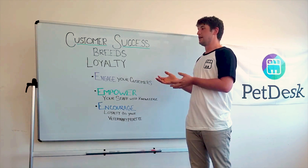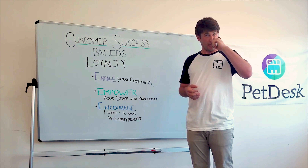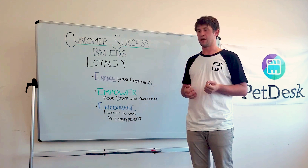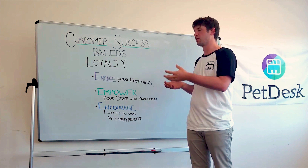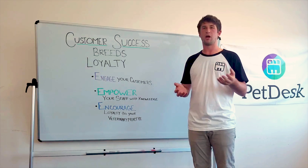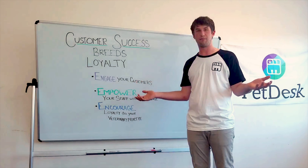Customer success is basically proactive customer support. The vet industry has traditionally focused on client service, and taking a customer success mindset fits perfectly. When we look at our client base, people are coming into the clinic once, maybe twice a year, and that's a recurring thing for the lifetime of that pet.